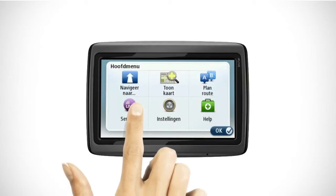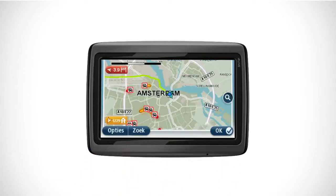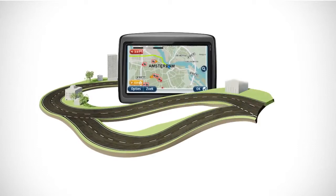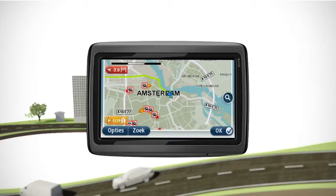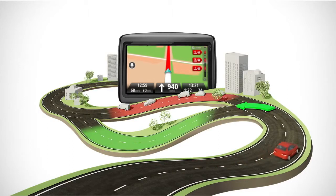The Via Live series also features a year of live services for the latest real-time route information, so you can relax knowing what's up ahead. HD traffic gives you the most accurate traffic data with updates every two minutes, changing your route as you go. The result? You get the best route with accurate arrival times, so you can sit back and enjoy the ride.